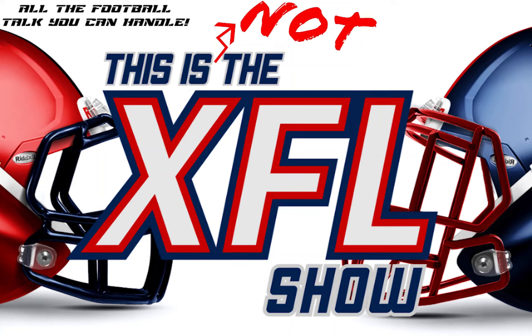This is a sneak preview of 'This Is Not the XFL Show,' brought to you by Pretty Easy Podcast. If you've ever thought about doing a podcast but didn't want to deal with all the technical stuff, you have a great idea and a passion — go to prettyeasypodcast.com and get started today. The full episode is on Patreon — join at any tier to get all sorts of extra XFL content and a whole lot of football talk.